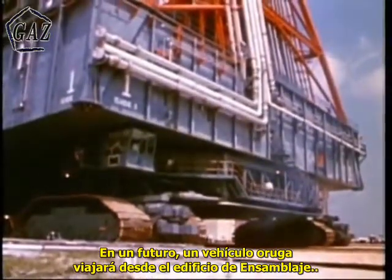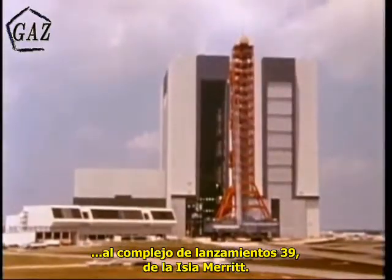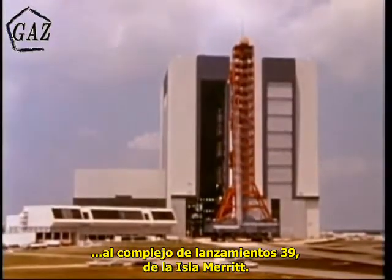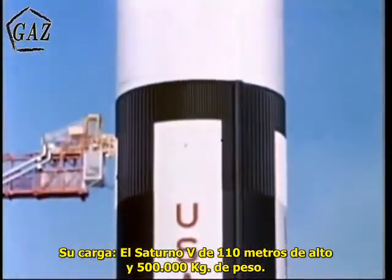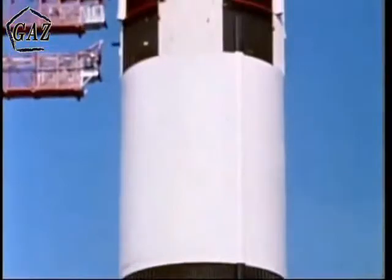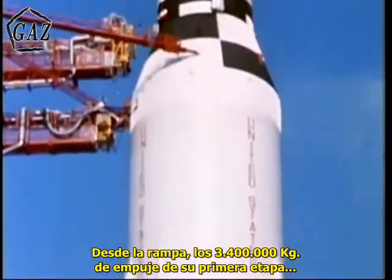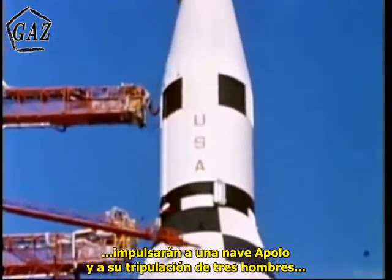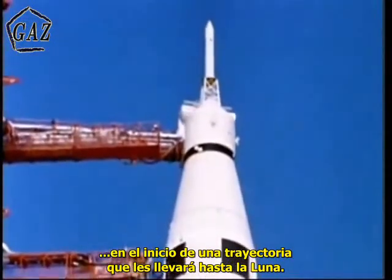In the near future, a slowly moving vehicle will travel from the towering Vehicle Assembly Building on Merritt Island to Launch Complex 39. Its burden: the 360-foot-high, million-pound Saturn V. From the launch pad, the 7,500,000 pounds of thrust from its first stage will hurl the Apollo spacecraft and its three-man crew on the beginning of a trajectory that will take them to the moon.